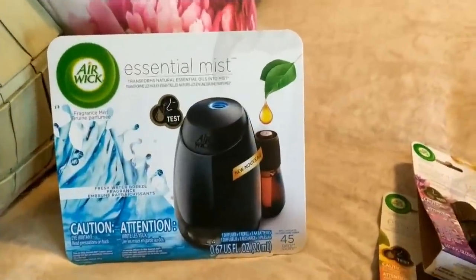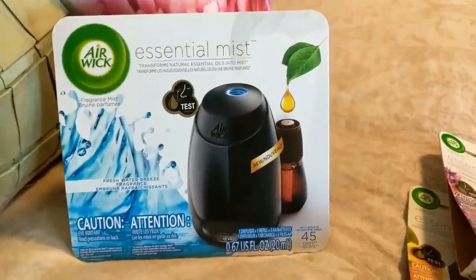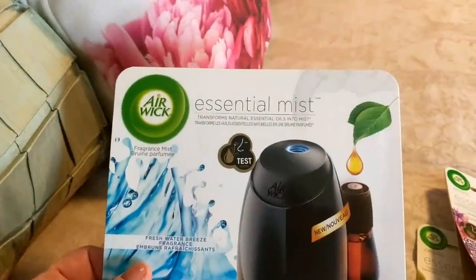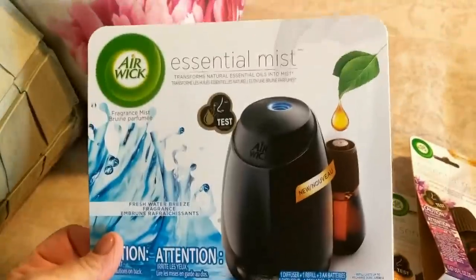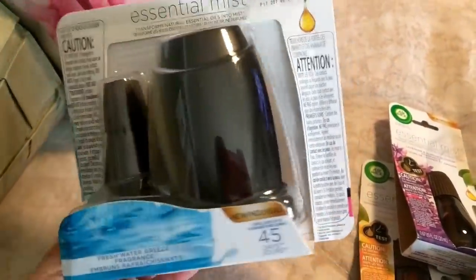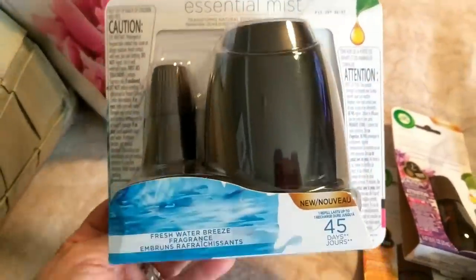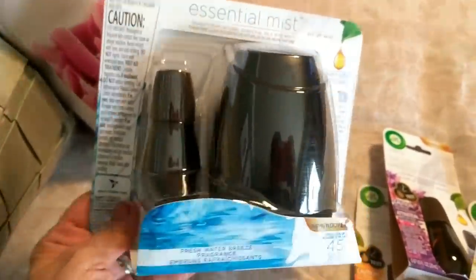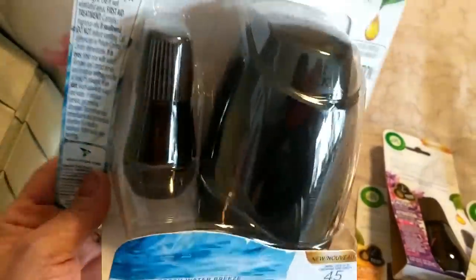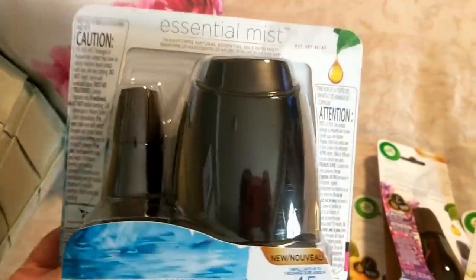Hi folks, Carol Ann here from SassyTownHouseLiving.com, and today I'm super excited to share a new product with you. It's called Airwick Essentials Mist. I left it boxed first so you can see what it looks like when you pick it up at the store. It's a little machine driven by batteries and it comes with one full-size scent already included.